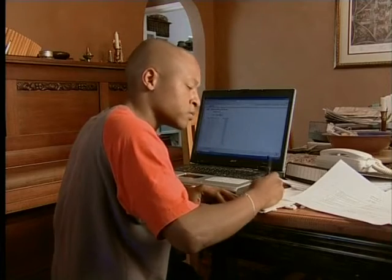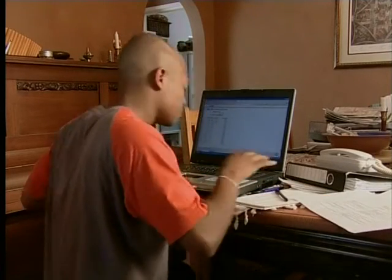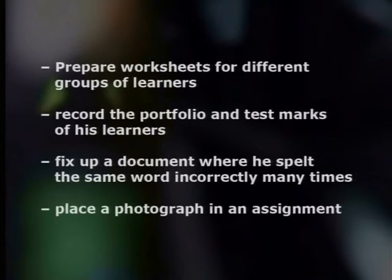Here's Vuio at home with his computer. He has a lot of things to do today. Vuio wants to prepare worksheets for different groups of learners, record the portfolio and test marks of his learners, fix up a document where he's spelled the same word incorrectly many times, and place a photograph in an assignment.